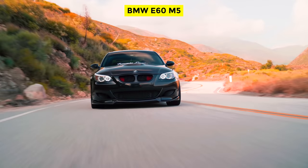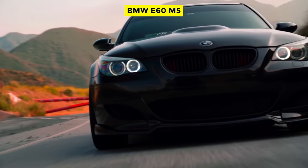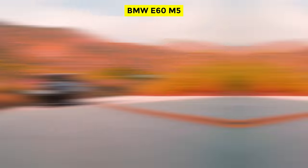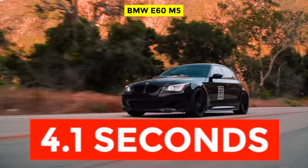The 5.0-liter S85 V10 engine cranked out 500 horsepower and 385 pound-feet of torque. It came with an SMG sequential M gearbox and a 6-speed manual as well. It could shoot from 0 to 60 miles per hour in 4.7 seconds as a sedan, and 4.8 seconds as a station wagon, while independent media outlets managed to record sprints of 4.1 seconds.